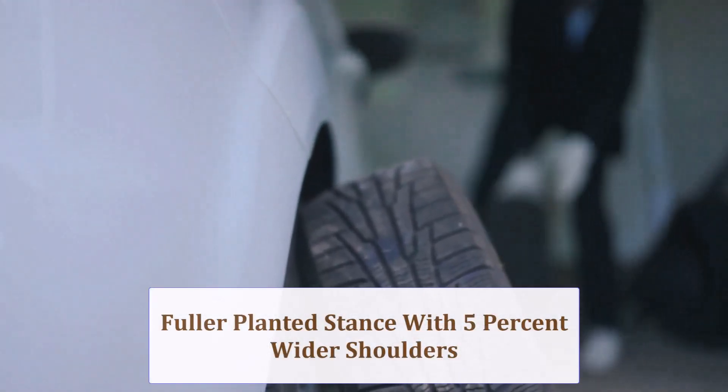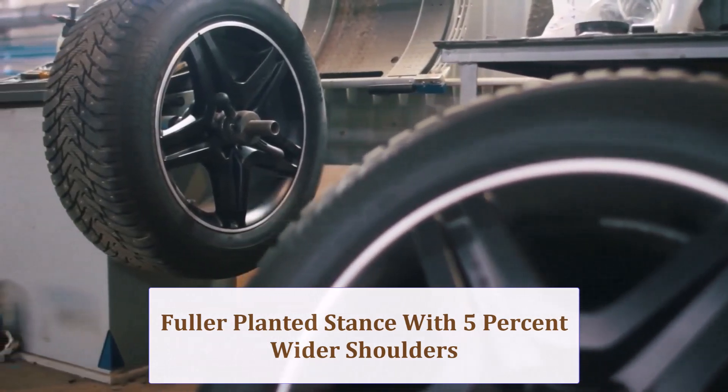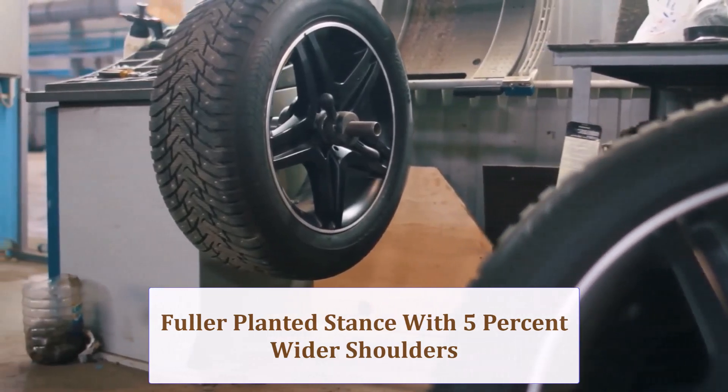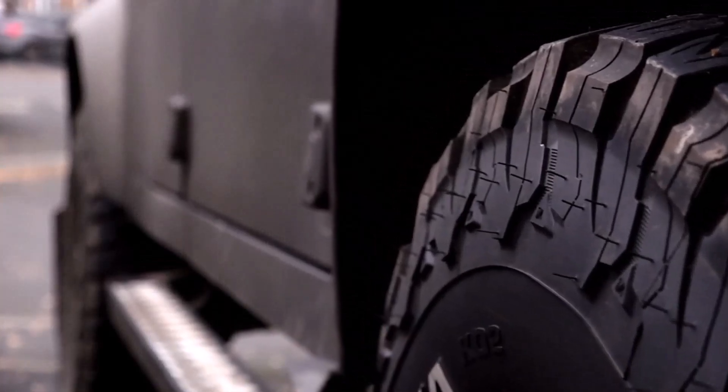Visually, the 215 appears fuller in the wheel arches, its sidewall gaining 0.22 inch and shoulders flaring nearly 5%. From street level, the car looks planted, yet the change remains tasteful rather than tuner-aggressive.